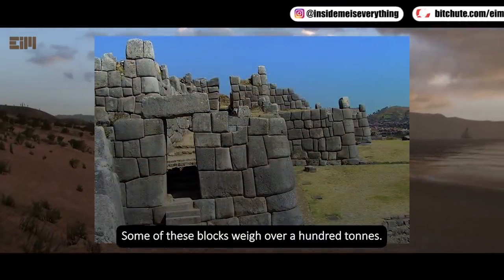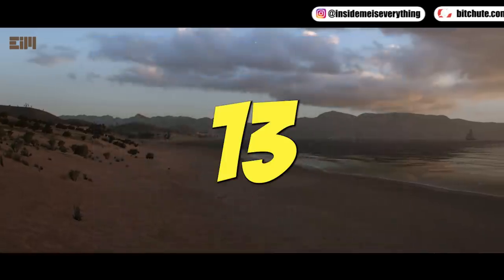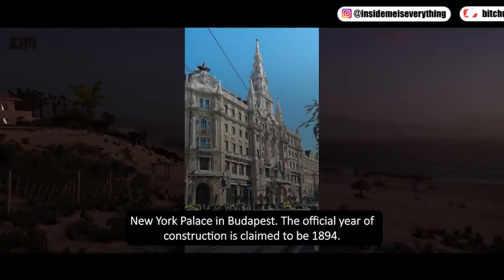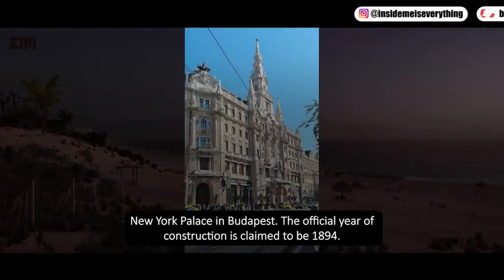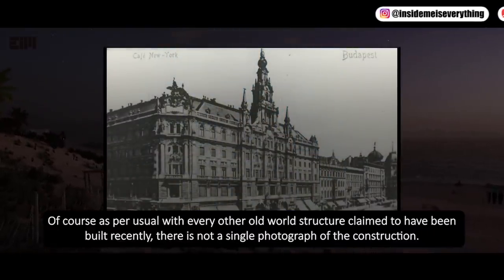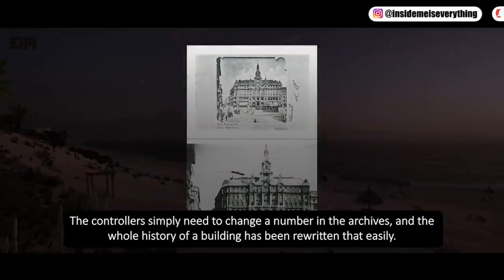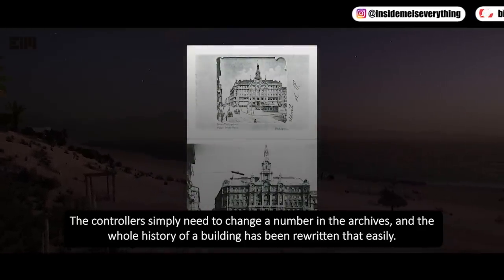Some of these blocks weigh over a hundred tons. New York Palace in Budapest — the official year of construction is claimed to be 1894. As per usual with every other old-world structure claimed to have been built recently, there is not a single photograph of the construction. The controllers simply need to change a number in the archives and the whole history of the building is rewritten that easily.